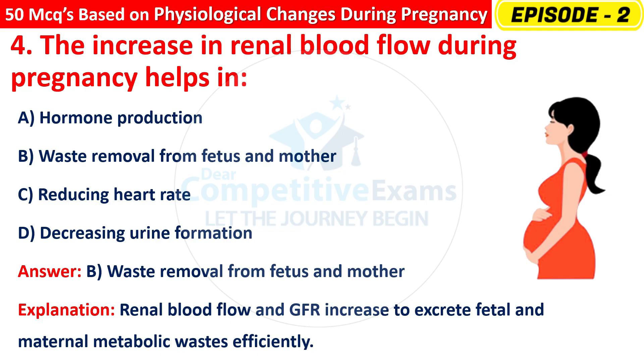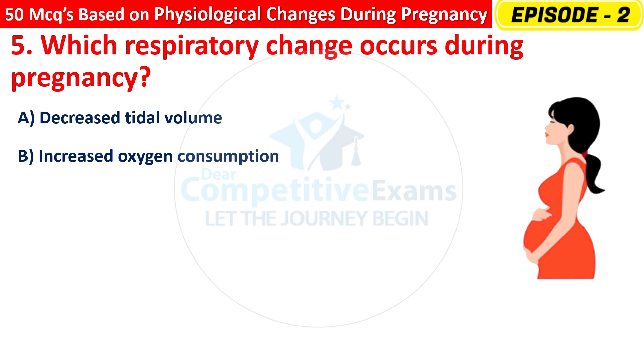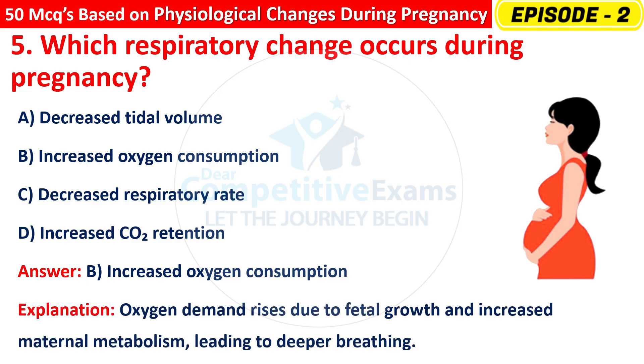Question 5: Which respiratory change occurs during pregnancy? Options are: Decreased tidal volume, Increased oxygen consumption, or Decreased respiratory rate? The right answer is B — increased oxygen consumption. Oxygen demand rises due to fetal growth and increased maternal metabolism, leading to deeper breathing.